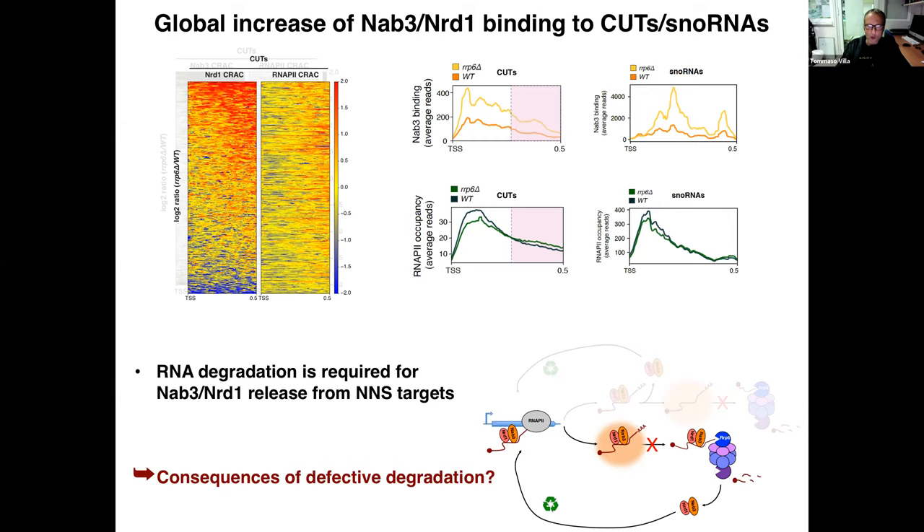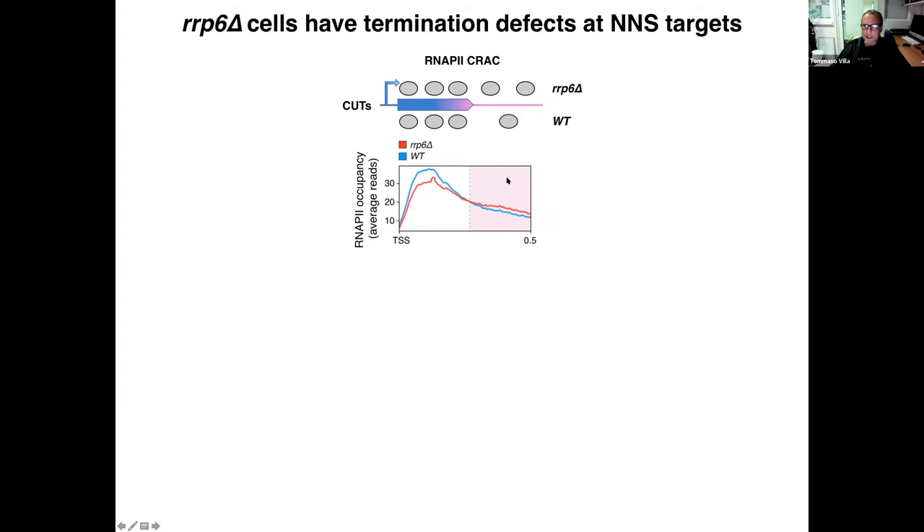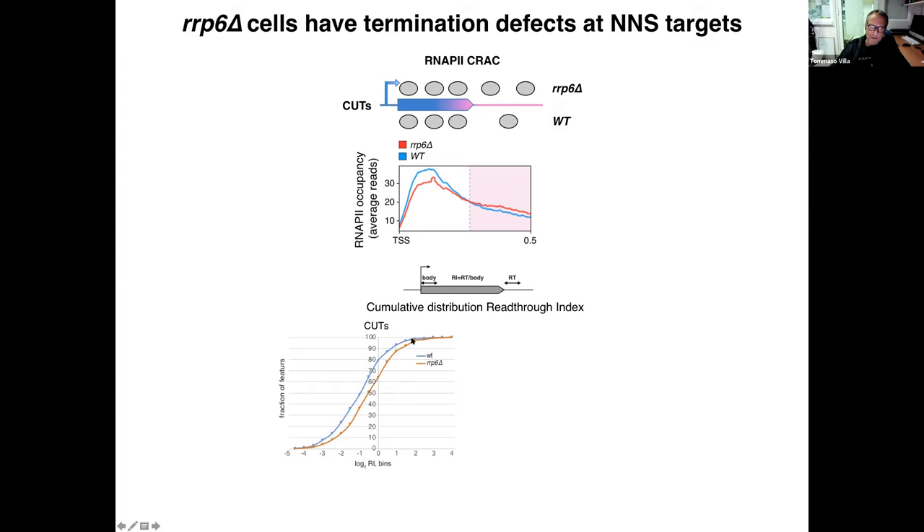We then asked: are there other consequences of defective degradation? Looking closely at RNA Pol2 occupancy profiles at CUTs in cells lacking Rrp6, the signal is increased — suggestive of defective termination. To formalize this, we computed a read-through index as the ratio between the Pol2 CRAC signal at the termination region over the initiation region, and found this index was significantly increased in Rrp6Δ cells at CUTs but not at non-NNS targets such as messenger RNAs.